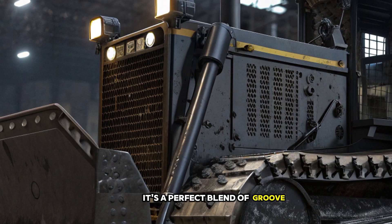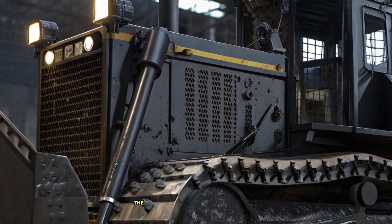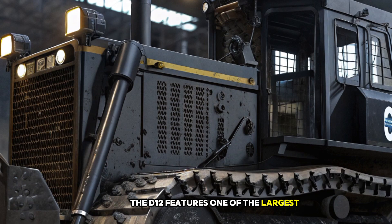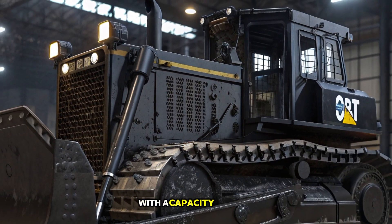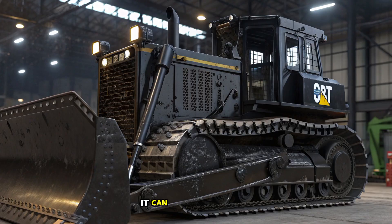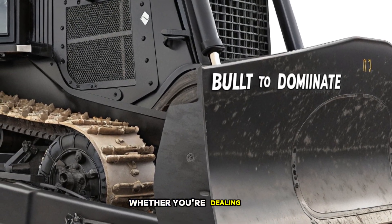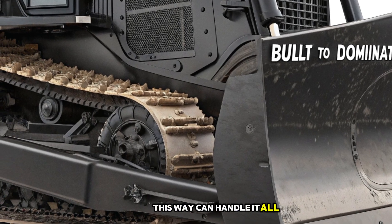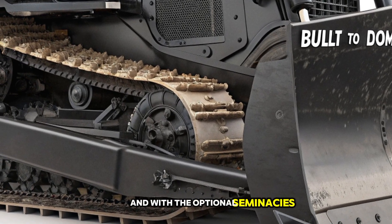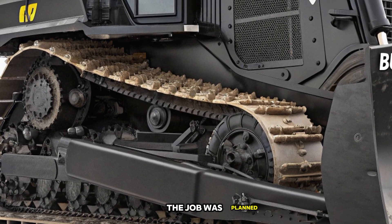It's a perfect blend of brute strength and cutting-edge technology. Let's talk about the blade. The D12 features one of the largest and most advanced blades ever designed for a dozer. With a capacity of over 60 cubic yards, it can push massive amounts of material in a single pass. Whether you're dealing with rock, dirt, or heavy debris, this blade can handle it all. And with the optional semi-U and full-U configurations, operators can choose the right setup for their specific job requirements.